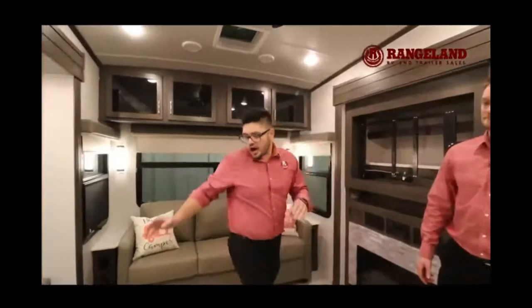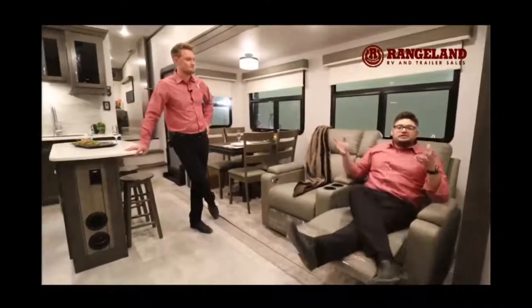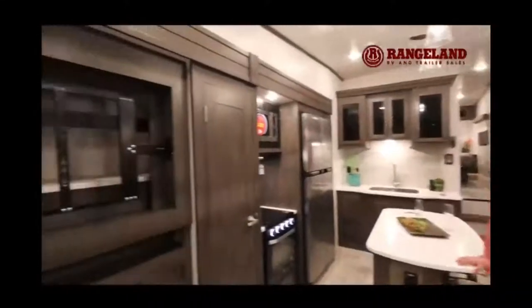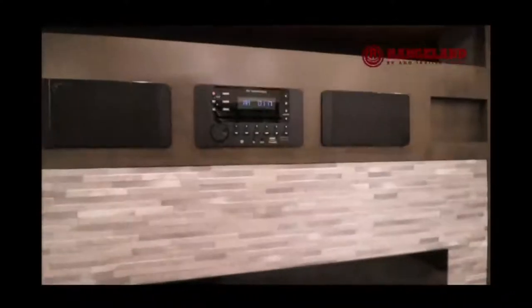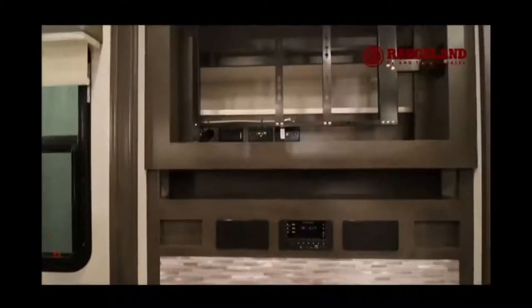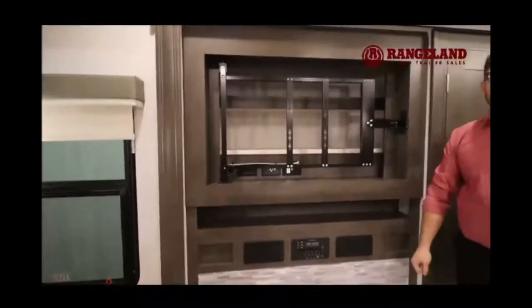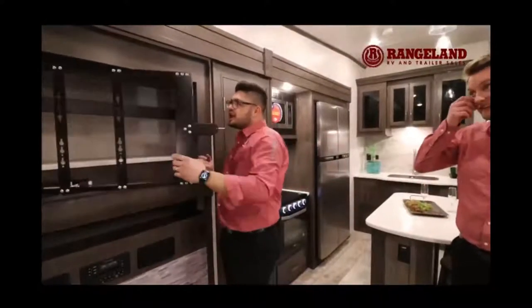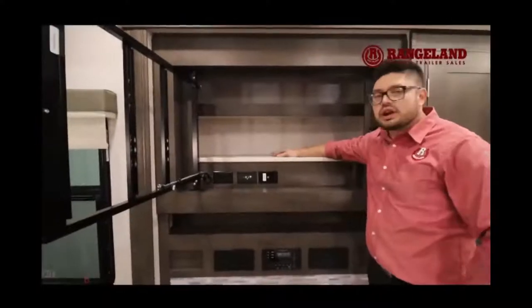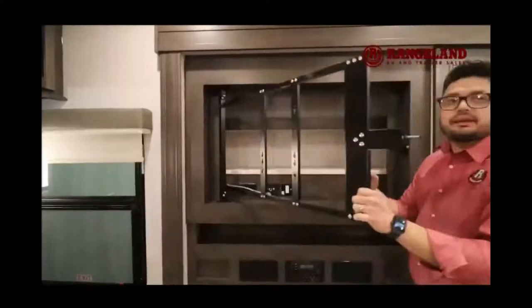In the living area you get Millersburg recliner chairs with lumbar support — they're powered so you can recline and watch TV. You also get a Bluetooth stereo system wired through for a Blu-ray player as well. There's an awesome electric fireplace that heats 400 cubic square feet in under 15 minutes, great for spring days, and last but not least, additional storage — perfect for DVDs, extra sheets, pillows, whatever you want to tuck away.